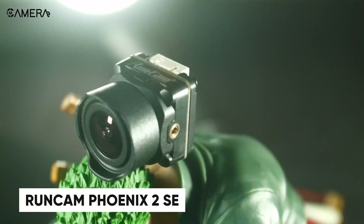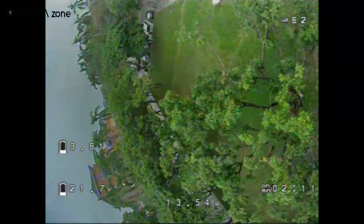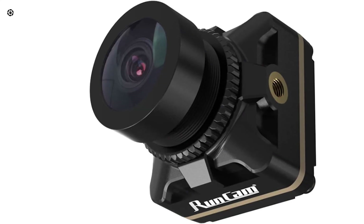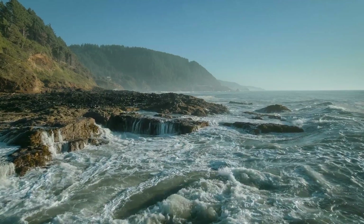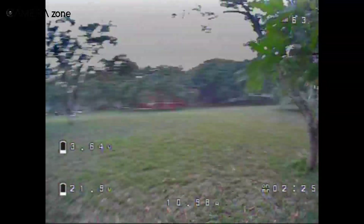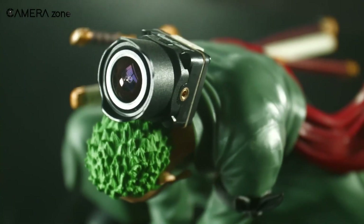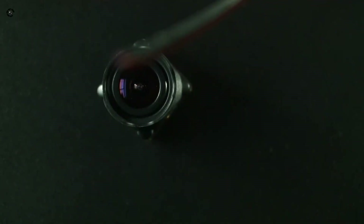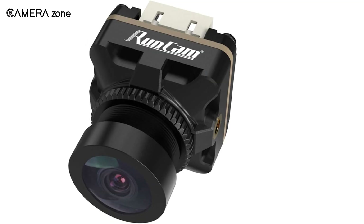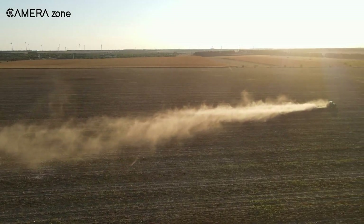For analog FPV enthusiasts, the Runcam Phoenix 2SC stands out with its real 1000 TVL resolution and impressive performance in both day and night flying. It packs a 1/2-inch CMOS sensor, giving you clear, crisp footage even in tough lighting. The 160-degree field of view helps capture everything, whether you're flying freestyle in open spaces or weaving through tighter spots. The Global WDR really steps up when light shifts fast, so you won't get caught off guard with dark or blown-out views. What's great is the durability — the fully covered back design protects against dust and short circuits, which is perfect for rough or dusty environments.